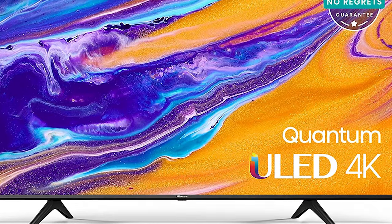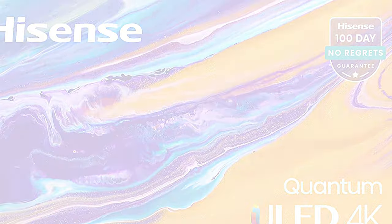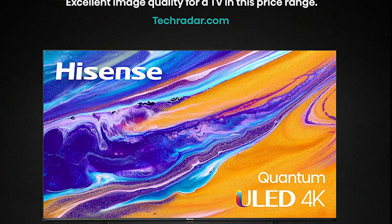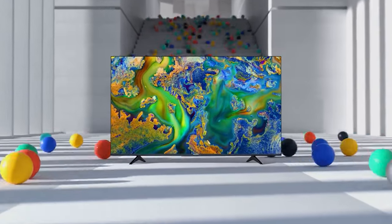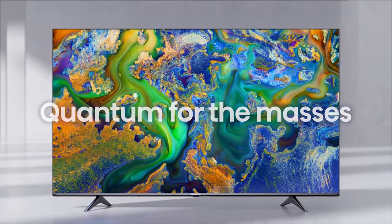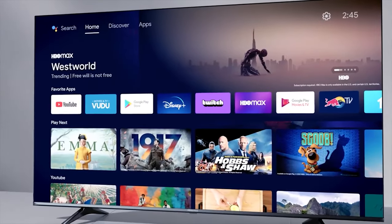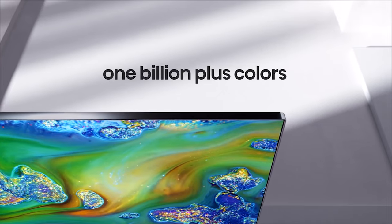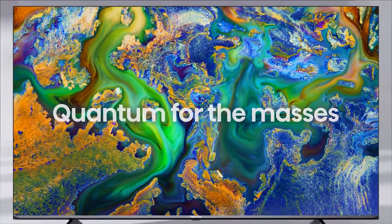Number 4: Hisense U6G. The best Hisense budget TV that we've tested is the Hisense U6G. It doesn't have as many gaming features as the higher-end Hisense U8G, but it still provides better picture quality than its competitors. It's well-rounded and comes with the same great Android TV operating system, so you can easily find your favorite apps through the Google Play Store. It's available in a wide range of sizes from 50 to 75 inches, so you can get one that suits your TV setup the best.